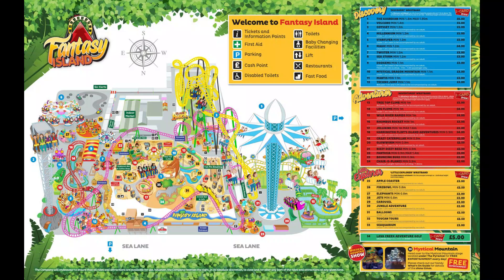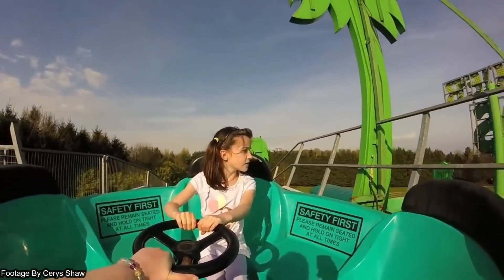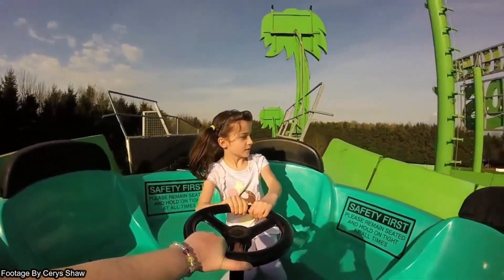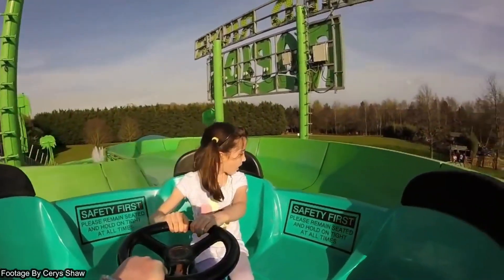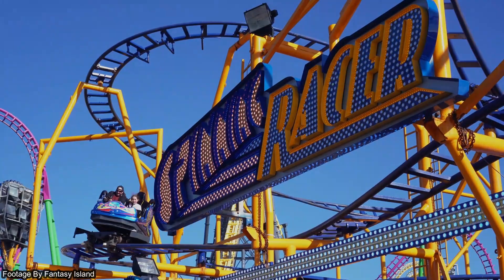Looking at this map, we can see that the park have removed Spinning Racer, which debuted in 2021 and replaced Ice Mountain. However, just one season later, the coaster has been removed and replaced by a rapids ride. It's not unusual for Fantasy Island to replace rides every season, as the park is owned by Mellors Group, which own many different travelling rides, meaning that the group can swap different rides out at the park.